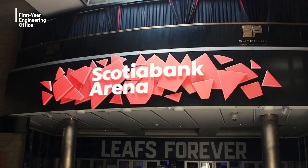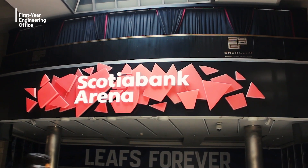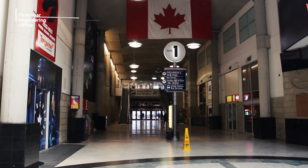You can also access Scotiabank Arena through Union Station, which is where hockey games and concerts are always taking place.